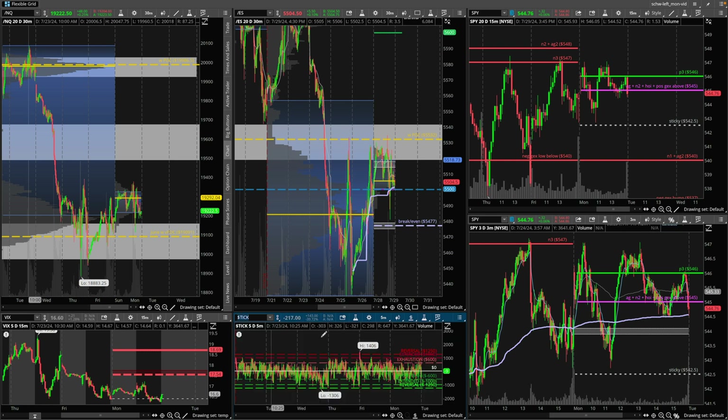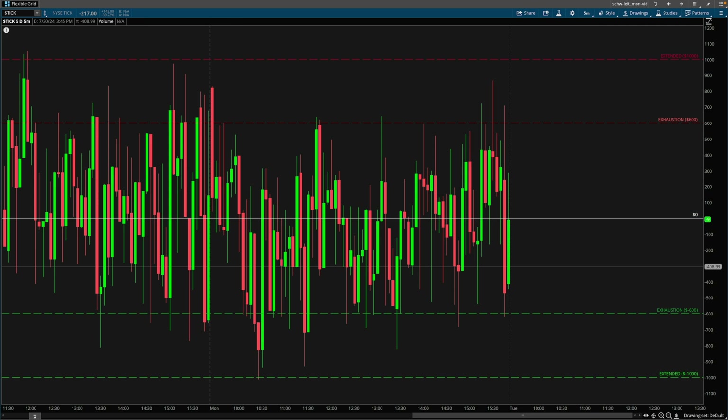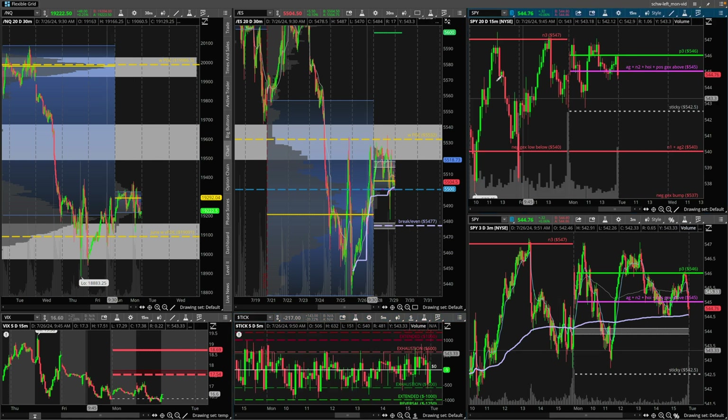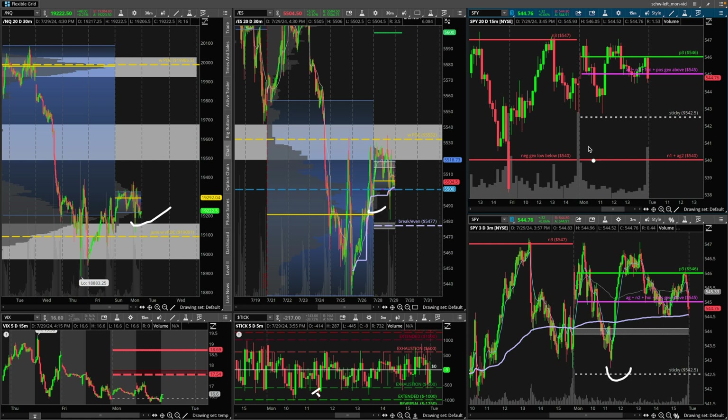If we take a look at the tick for a second here — the tick was also extended at one point. Zooming into today: this is early in the morning when we sold off, it hit an extended level of negative 1,000. And then this is our confluence level around here — negative 900. So if we put this side by side, around 11:30, the tick was printing a little bit of an overextension at the same time we were in the demand zone and coming out to this gamma level. So a lot of good flashing signs.